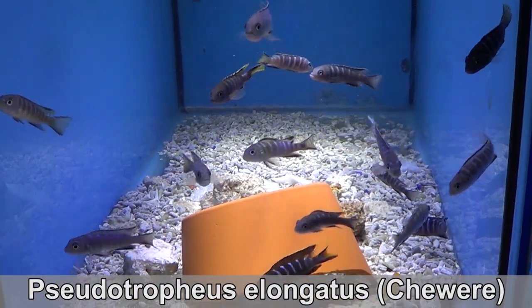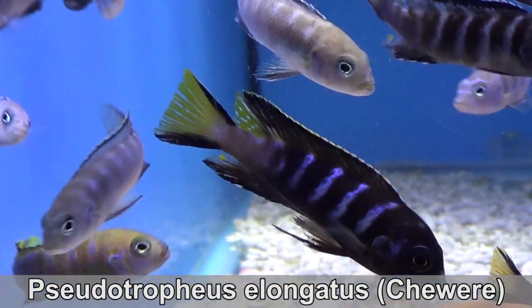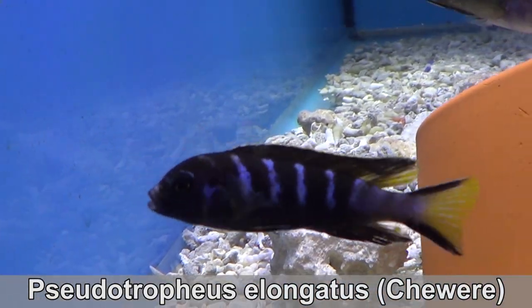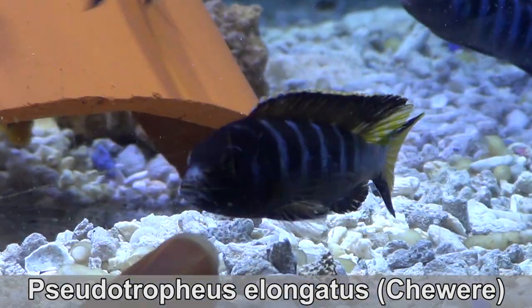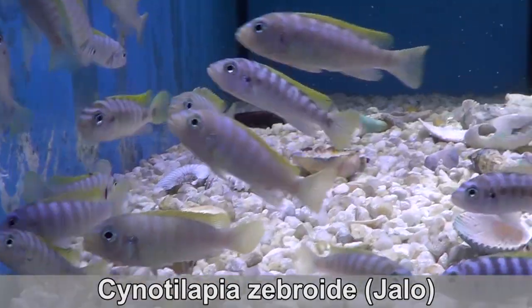Pseudotropheus elongatus Chewere. This Mbuna isn't usually more aggressive than the others, but in this tank they are. The white on their face are scratches made in combat. Don't worry, there haven't been any casualties. Oh my god, did you see that? This guy is insane.